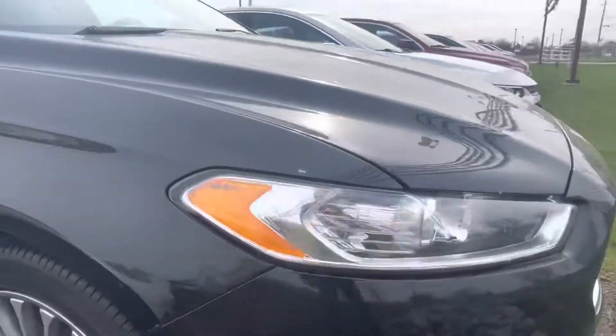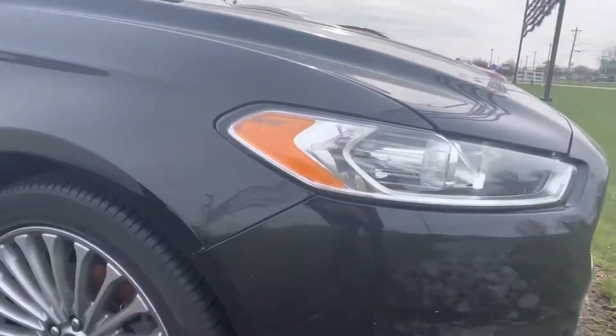Up front, I legit can't tell it was in an accident. Very, very clean. You can see — nope, just a fuzzy right there. I thought that was actually a little chip.